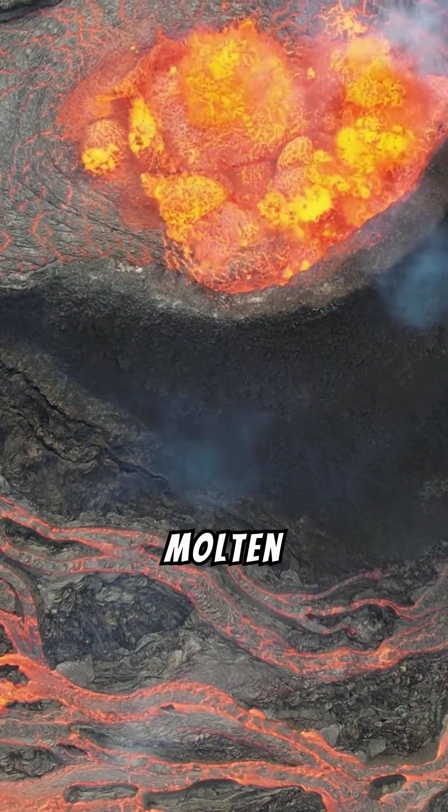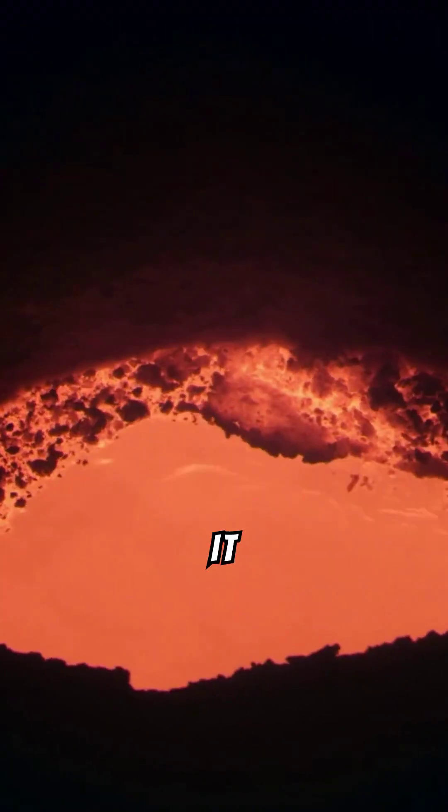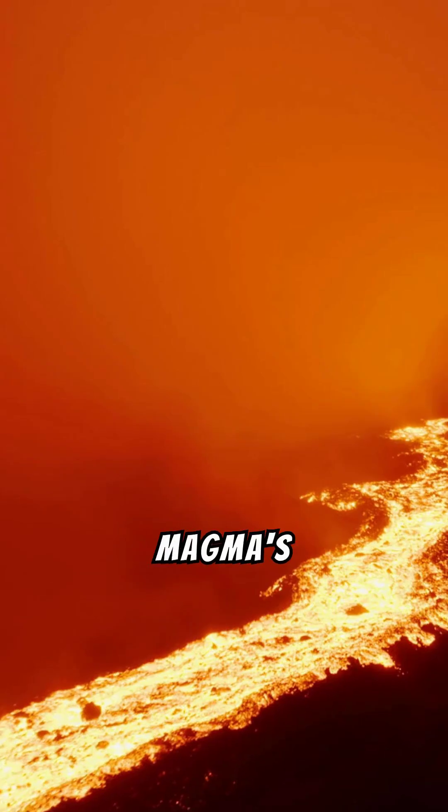Deep underground, molten rock called magma is constantly on the move. Think of it like a giant underground pressure cooker. Magma's thickness, or viscosity, determines how explosive an eruption will be.